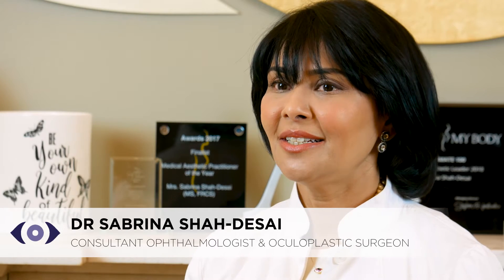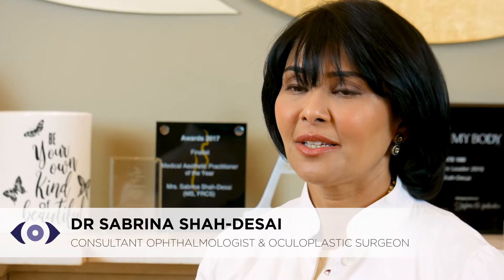Hi, I'm Dr. Sabrina Shadesai, an aesthetic oculoplastic surgeon based in London on Harley Street. Today I'd like to talk to you about a technology from Uphoton which has been used in Italy for more than a decade and is a non-surgical office-based procedure.